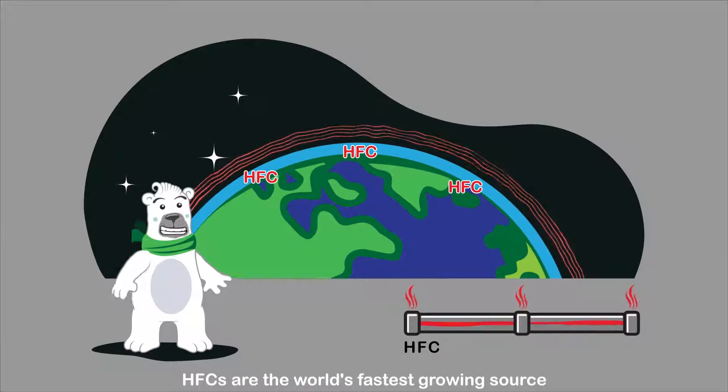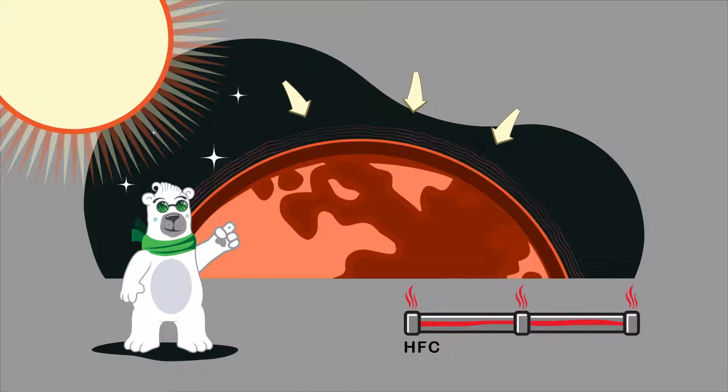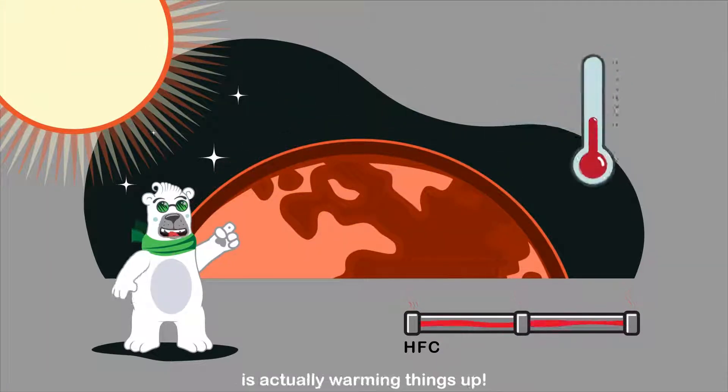HFCs are the world's fastest growing source of greenhouse gas emissions and are trapping a massive amount of heat in the atmosphere. So our need to keep things cool is actually warming things up.